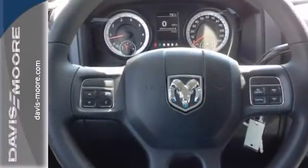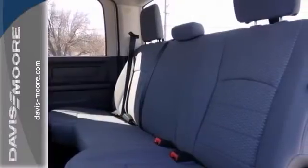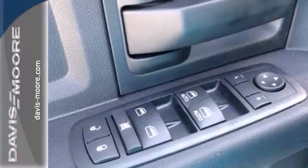Features include a Hemi V8 engine, heated mirrors, and parking assist. It also has power windows, locks and mirrors, trailer hitch receiver, and privacy glass.